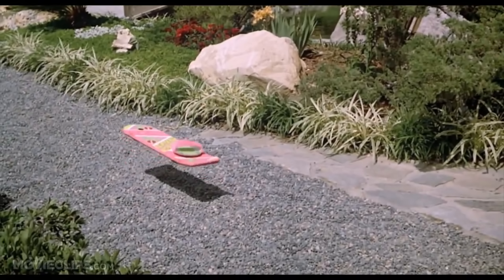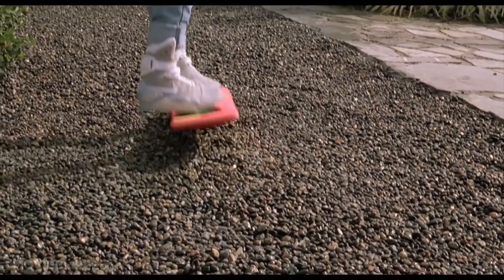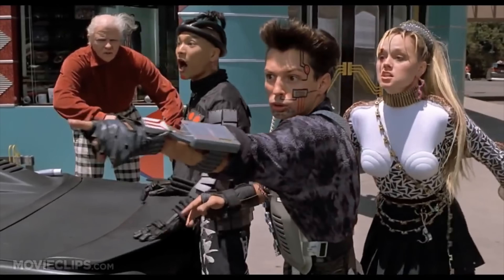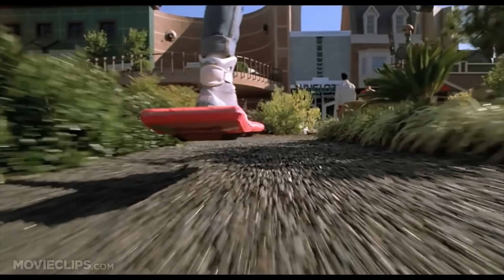Growing up I always thought the coolest prop I ever saw in any movie definitely had to be the hoverboard from Back to the Future Part 2. 'He's on a hoverboard!' This is why I want to recreate it right here and give it back to my subscribers and viewers — just a little appreciation to show you guys how much you mean to me.